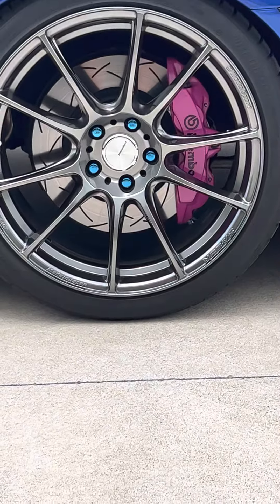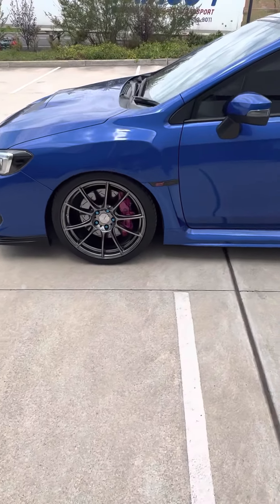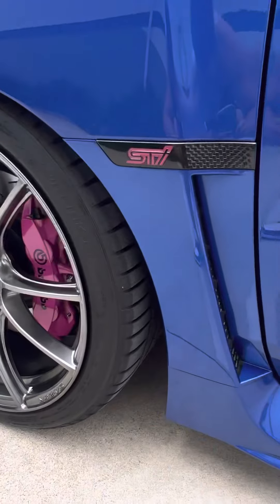And the Brembo brakes repainted cherry blossom pink with a nice black Brembo decal. Side badges to match.